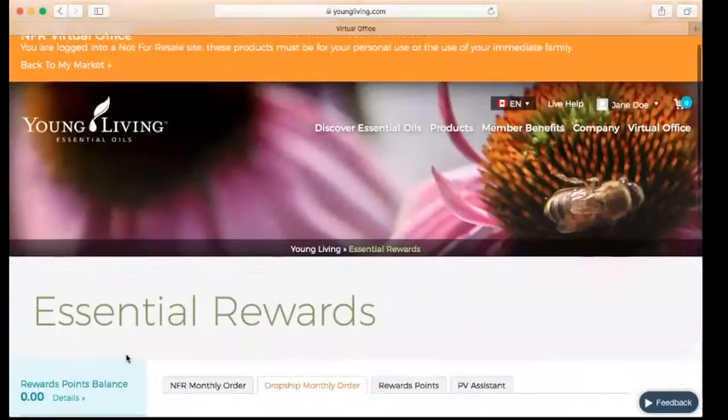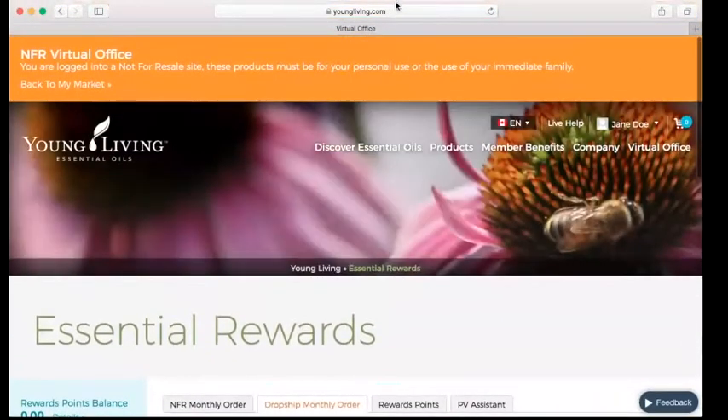I hope that has been a help for you and has given you information on how to manage and use your Essential Rewards system in the virtual office. Please let me know if you have any questions at all about using the virtual office or ordering through Essential Rewards. I hope that you enjoy earning all of the freebies that Young Living has to give. Thanks so much and have a great day.